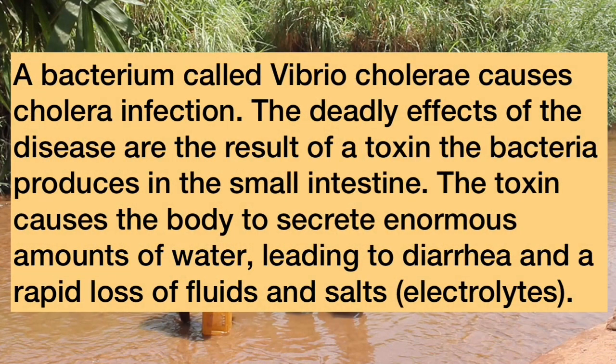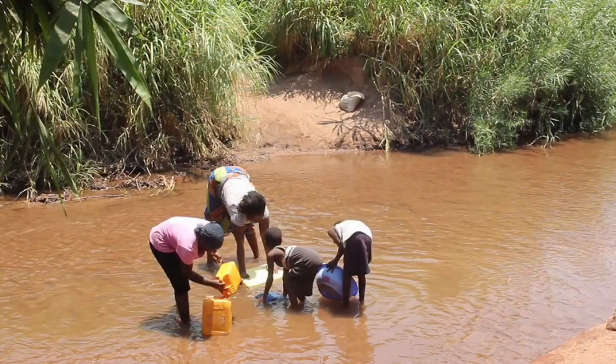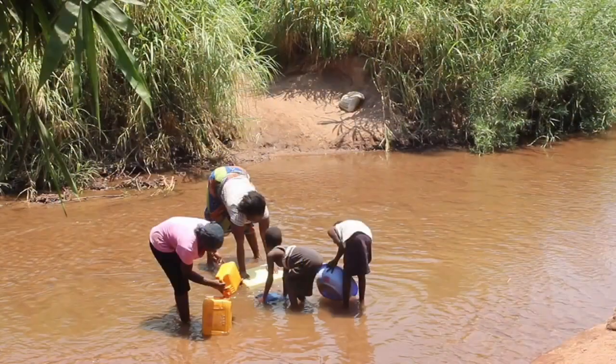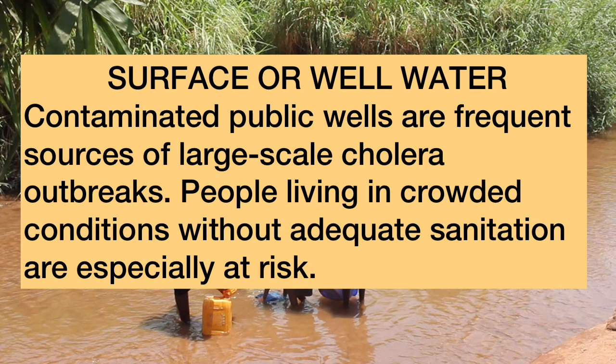A bacterium called Vibrio cholerae causes cholera infection. The deadly effects of the disease are the result of a toxin the bacteria produce in the small intestine, which causes the body to secrete enormous amounts of water, leading to diarrhea and rapid loss of fluids and salts. Cholera bacteria may not cause illness in all exposed people, but they still pass the bacteria in their stool, which can contaminate food and water supplies. Contaminated water supplies are the main source of cholera infection, found in surface or well water, with contaminated public wells being frequent sources of large-scale outbreaks.